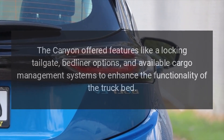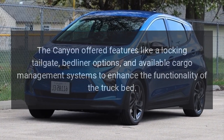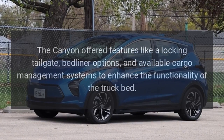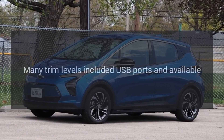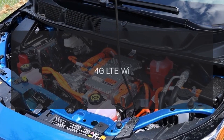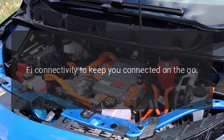Bed Features. The Canyon offered features like a locking tailgate, bedliner options, and available cargo management systems to enhance the functionality of the truck bed. Many trim levels also included USB ports and available 4G LTE Wi-Fi connectivity to keep you connected on the go.